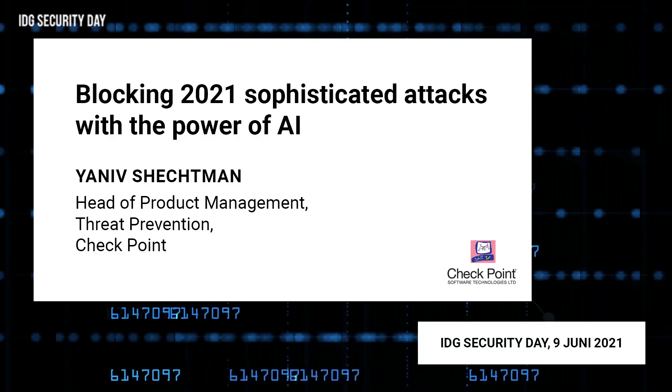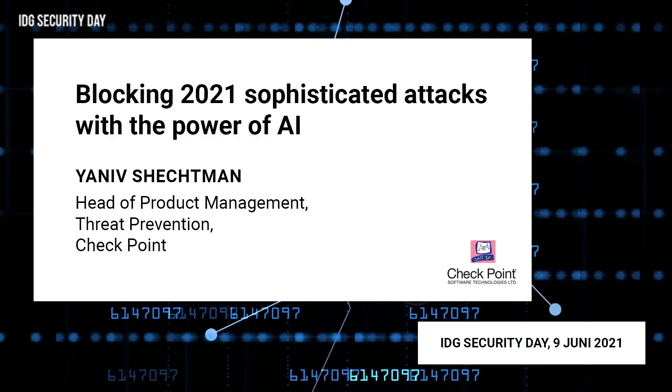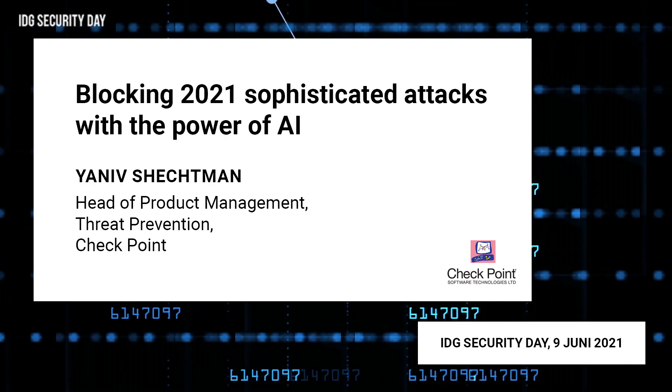Janiv Schechtman is Head of Product Management Threat Prevention at Checkpoint. Welcome to IDG Security Day, Janiv. Thank you, IDG, for hosting me. Thank you everyone for joining. I hope you have your coffee ready. Let's get started.